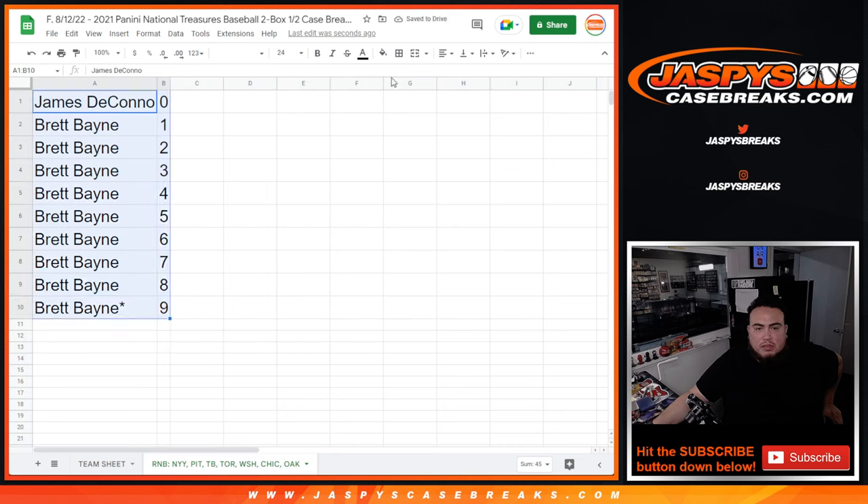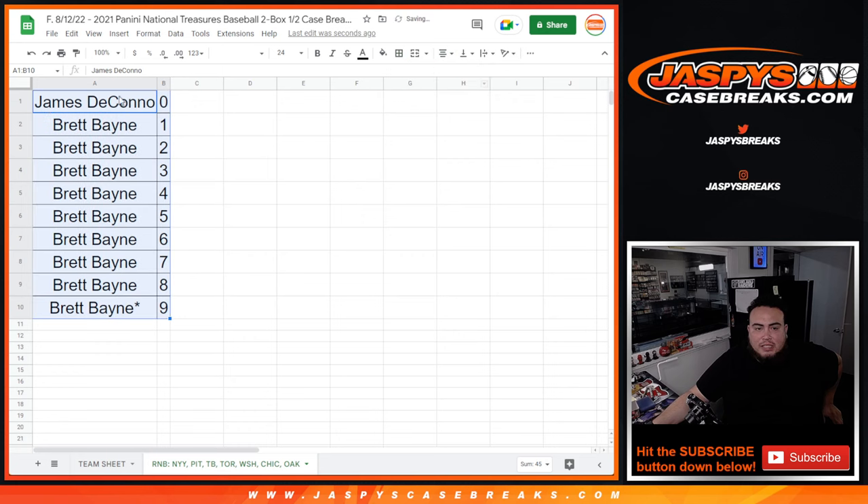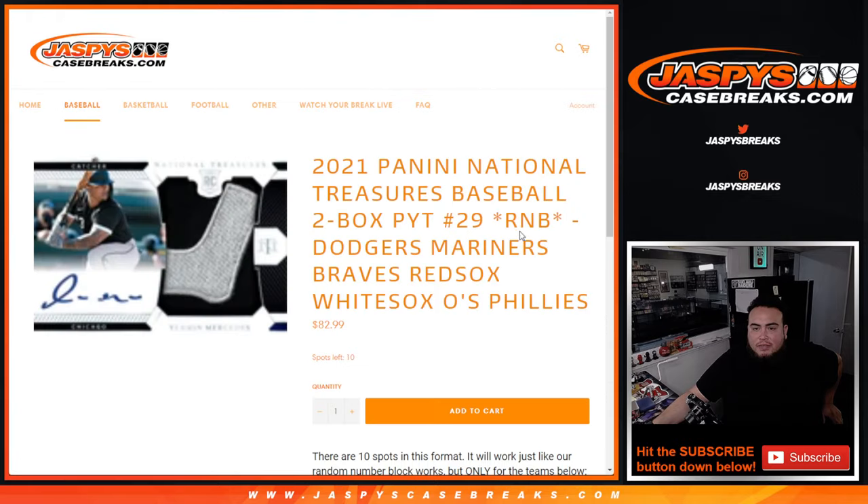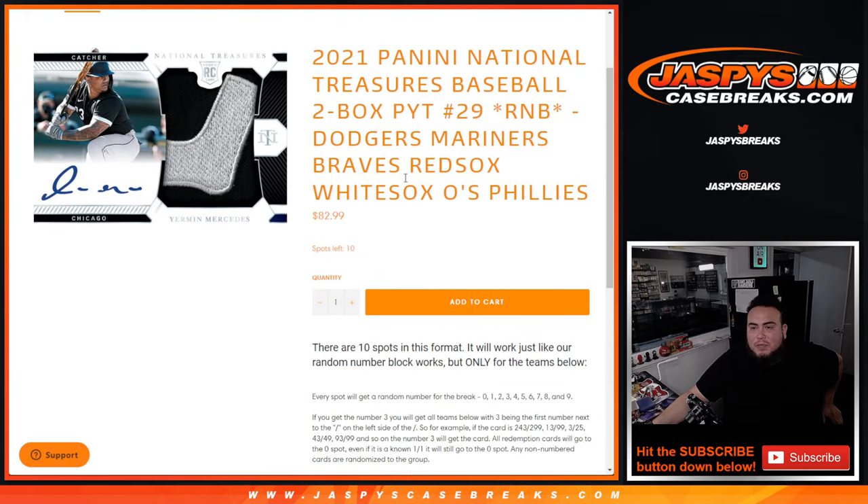So there you go, guys. Let's sell out the next random number block that's on the website. That's right here at 10 left, and then we can break that next, guys. JaspiesCaseBreaks.com.